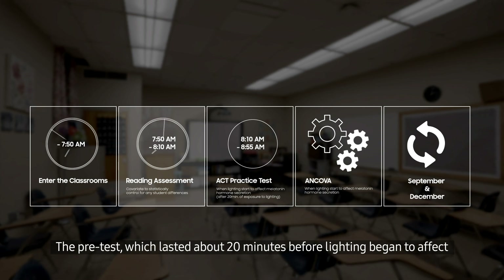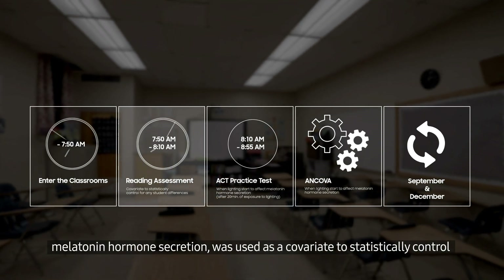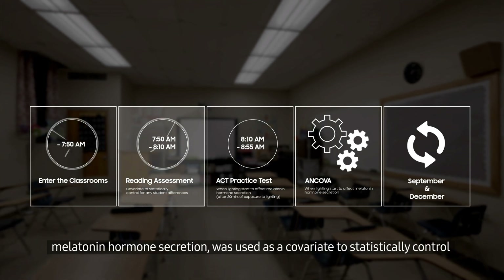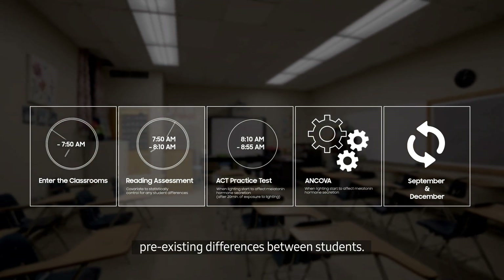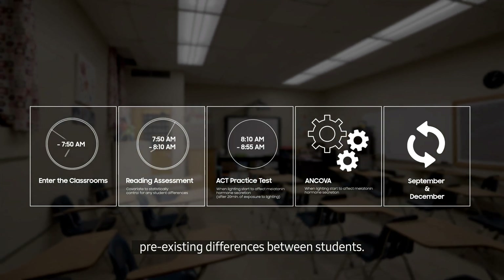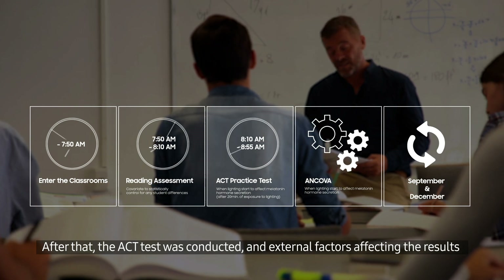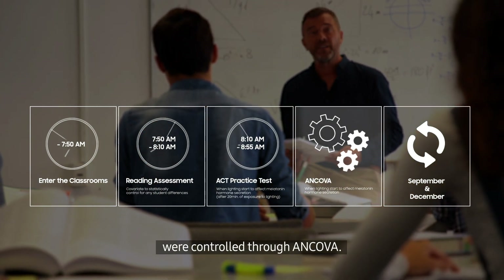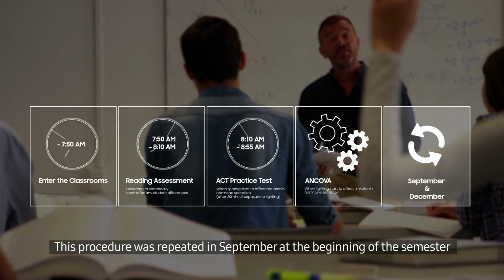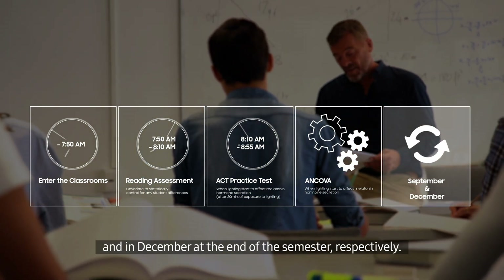The pre-test, which lasted about 20 minutes before lighting began to affect melatonin hormone secretion, was used as a covariate to statistically control pre-existing differences between students. After that, the ACT test was conducted and external factors affecting the results were controlled through ANCOVA. This procedure was repeated in September at the beginning of the semester and in December at the end of the semester, respectively.